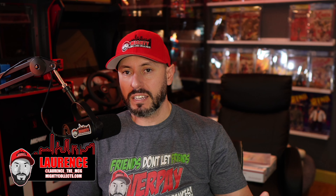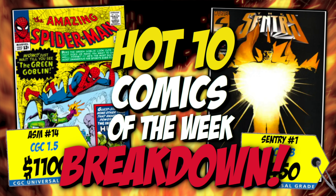It is time for my favorite video of the week — you guys guessed it — it is the Hot 10 Breakdown. If you guys aren't familiar, what I do in this video is take the 10 hottest comics according to the Key Collector app and break them down one by one, letting you know if I'm buying these books at these prices or staying the hell away.